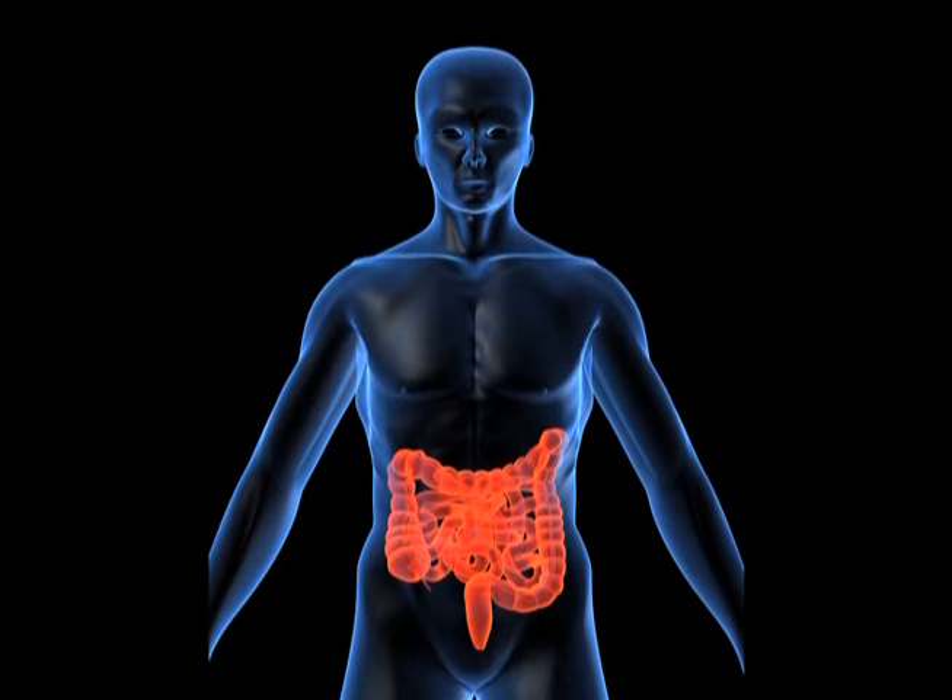Think about the intestinal tract as a filter. The good stuff — the nutrients — should be absorbed into the bloodstream. But with holes in the filter, you've got the bad bacteria and larger particles being absorbed into the bloodstream, which further activates your immune system.